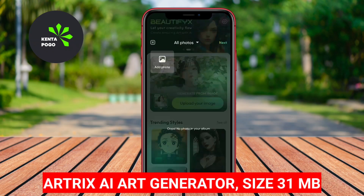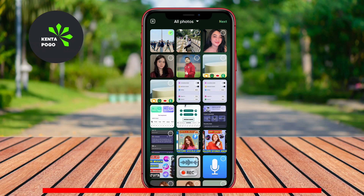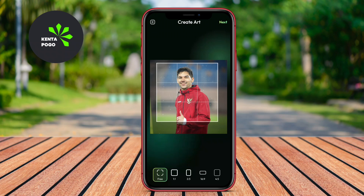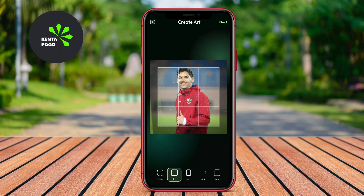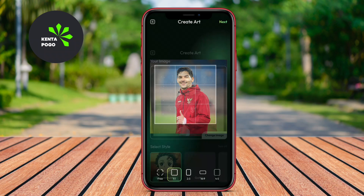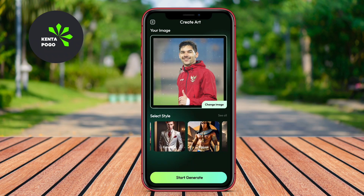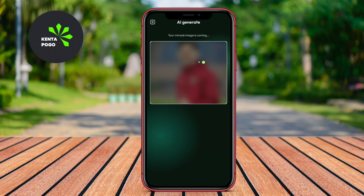Arteryx AI Art Generator. Arteryx is a powerful AI art generator that transforms ordinary photos into unique works of art. With a wide range of styles and filters inspired by renowned artists, users can create stunning visuals effortlessly. The user-friendly interface is designed for all skill levels, making it accessible to beginners while also offering advanced features for experienced users.